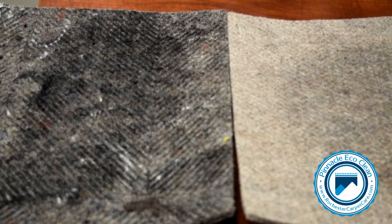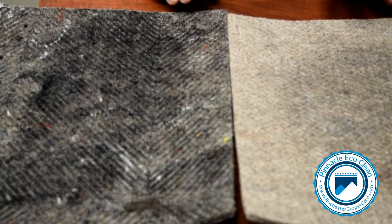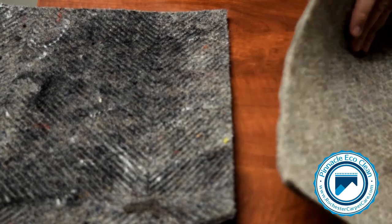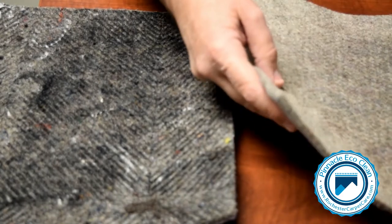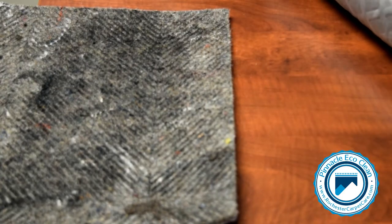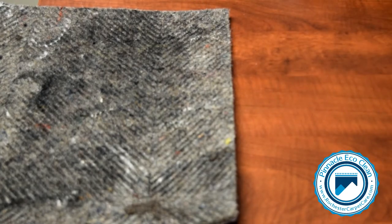So here we are — our rug pad samples sat for 10 minutes with warm water poured on them to simulate perhaps a pet accident, a potted plant spill, or something similar. If you take a look at the back of the EcoSupreme rug pad, you can see that the back is totally dry. Water has not gone through it at all, and more importantly, the subfloor — in this case our desktop — is totally dry as well.